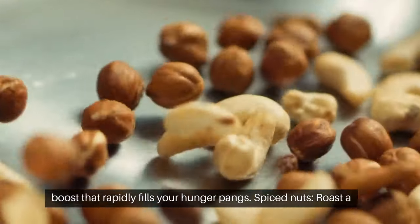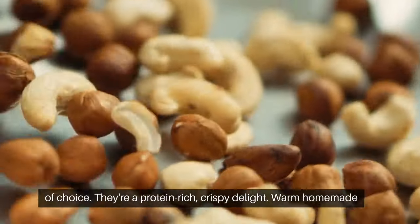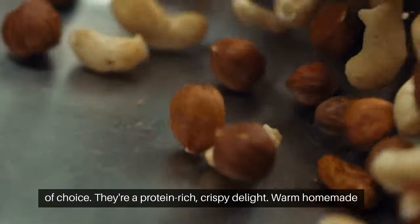Spice nuts. Roast a variety of your favorite dry fruits with a little honey and seasoning of choice. They're a protein-rich, crispy delight.